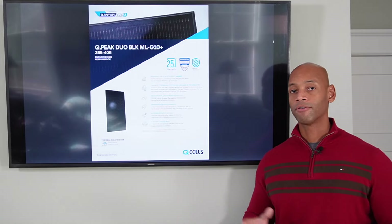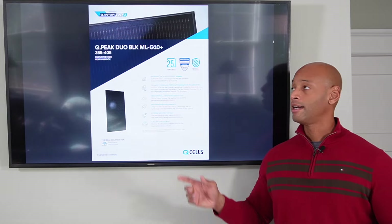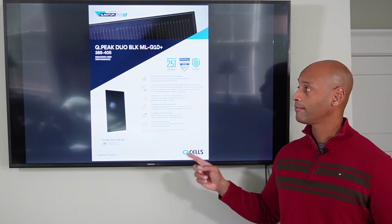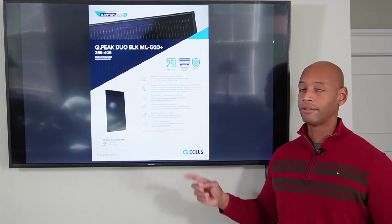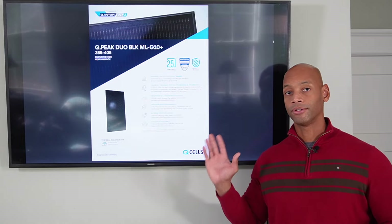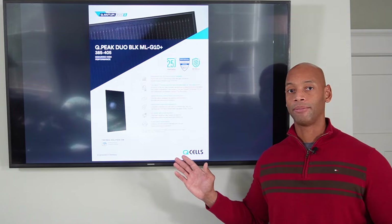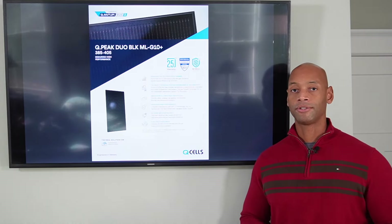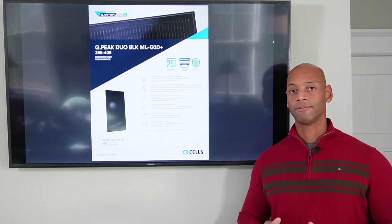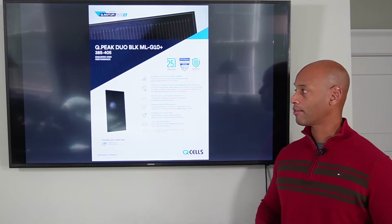So if you're looking for a good overall combination of price, performance, and warranty, you definitely want to take a look at Qcells' new G10 solar panel. For what it's worth, Qcells is actually the brand that I use on my own home — I have the older G3 Qcells, so not quite as large and not quite as high power output. But take it from somebody who's in the industry: if you're looking at a good balance of price, performance, and reliability, Qcells performs well in all three areas.